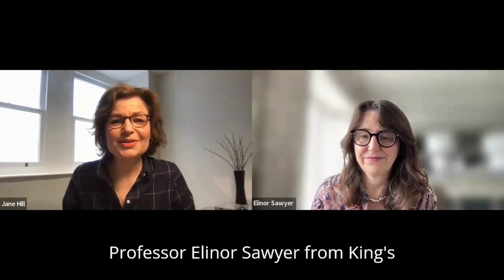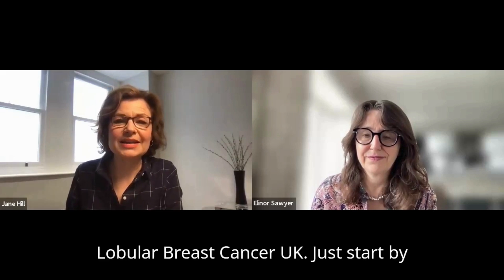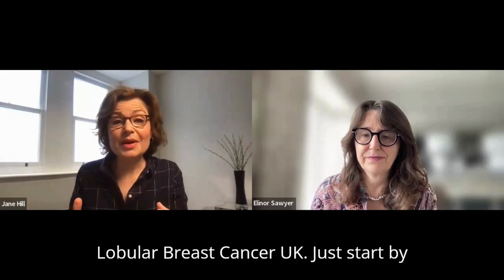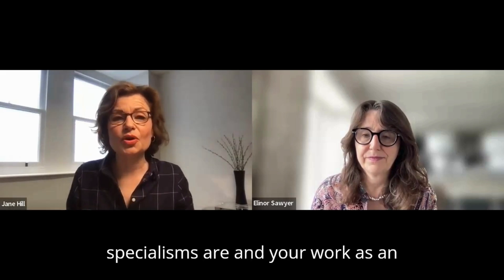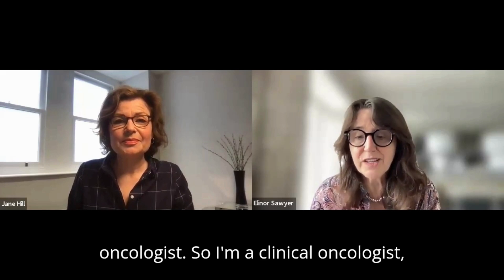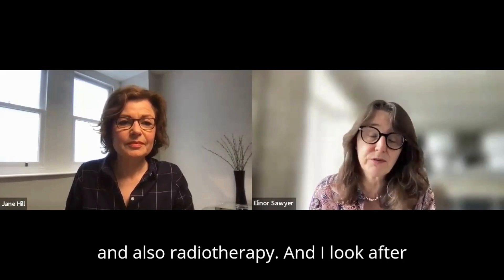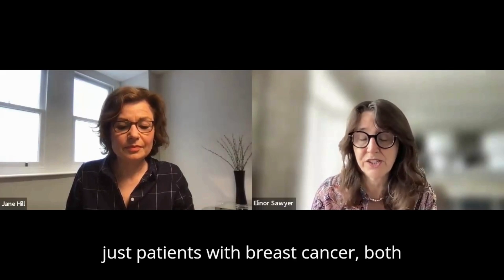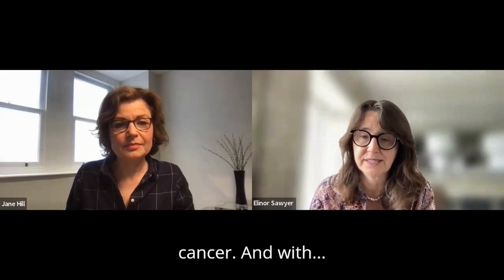Professor Eleanor Sawyer from King's College London, thanks so much for your time. Thanks for talking to us here at Lobular Breast Cancer UK. Just start by explaining your role, your specialisms, and your work as an oncologist. So I'm a clinical oncologist, which means I specialize in drug therapy and also radiotherapy, and I look after patients with breast cancer — both early breast cancer and metastatic breast cancer.